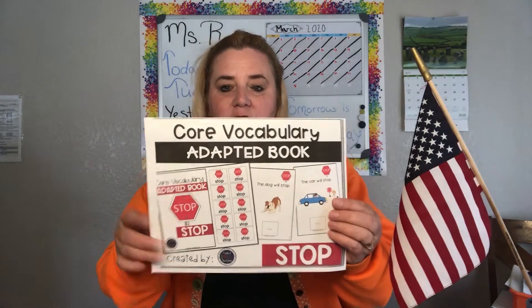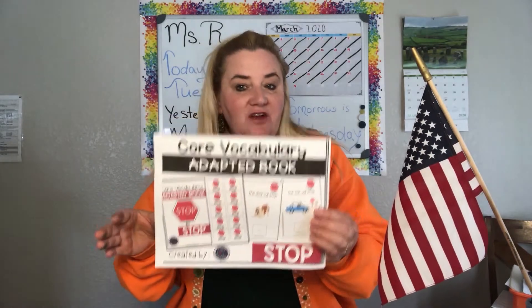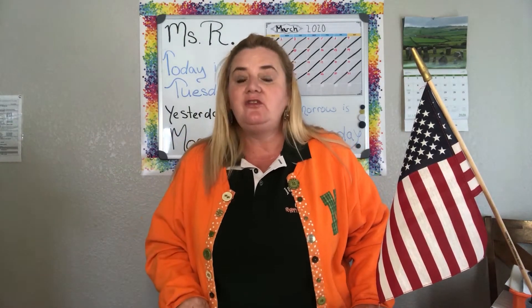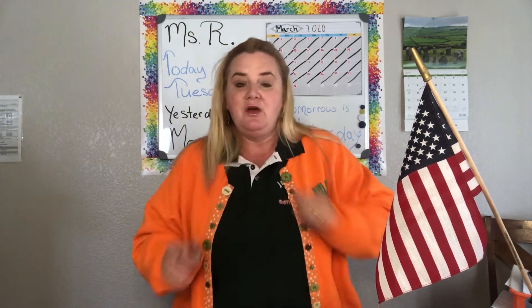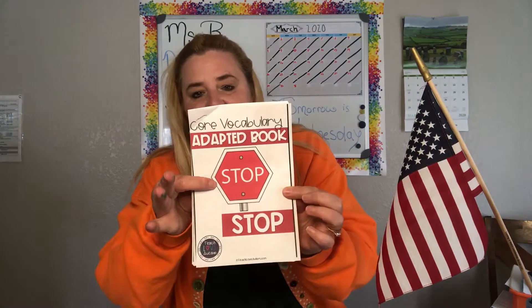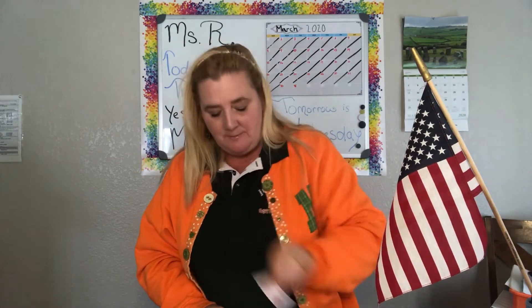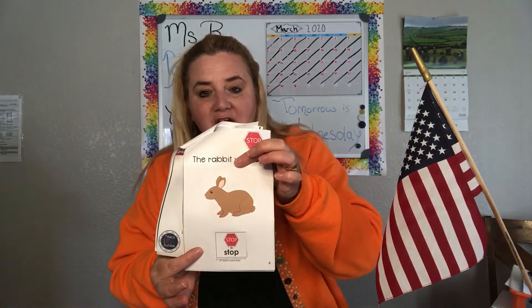It is an adaptive book for core vocabulary of STOP. Why do we need to know the word STOP, even if we're in a wheelchair? Maybe STOP if the stove is hot, or STOP — you can't go in there. We use it in class quite frequently. We'll be using the Picture Exchange Communication System, which is PECS. PECS come along with the book and you can glue in each PECS while going through the book with your child.